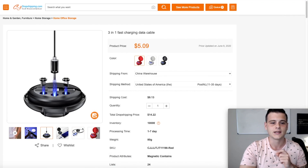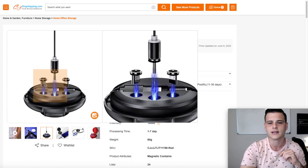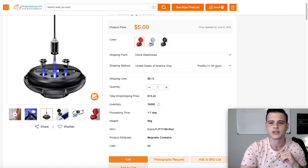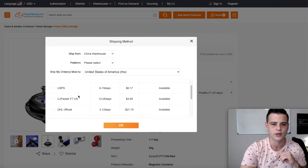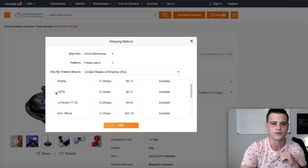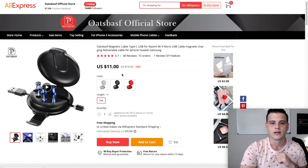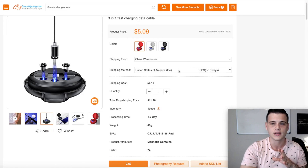The last product is a multi-head charging cable with Type-C, Android, and Apple connectors — you just swap the lightning head. On CJ it costs $5.09. With USPS shipping of 6–15 days, the total is $11.26. On AliExpress, this product is $11 with free AliExpress standard shipping, though I don't think that shipping is faster than the USPS option on CJ.